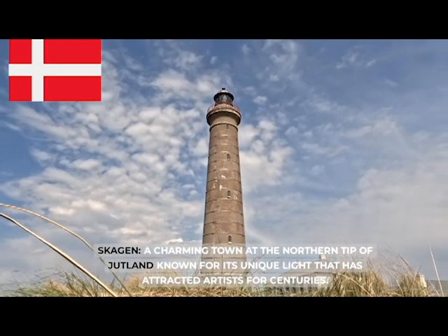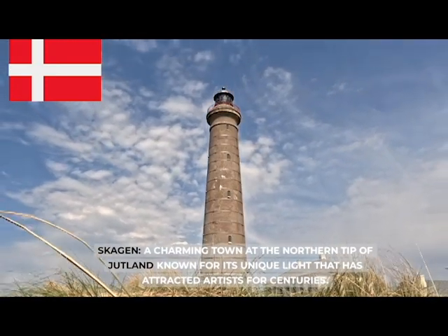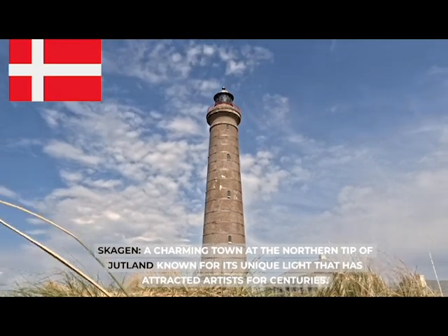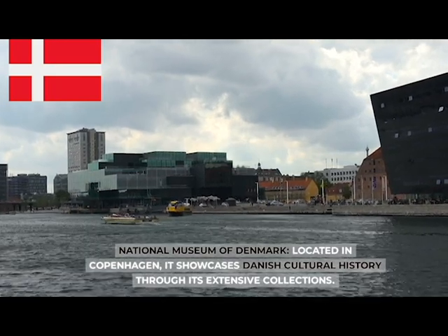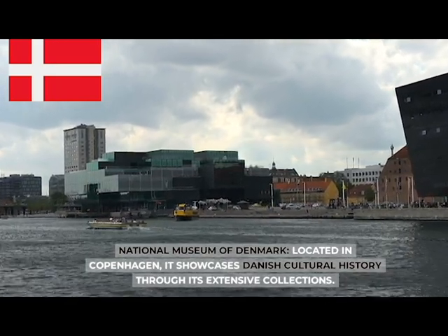Skagen, a charming town at the northern tip of Jutland, known for its unique light that has attracted artists for centuries. The National Museum of Denmark, located in Copenhagen, showcases Danish cultural history through its extensive collections.